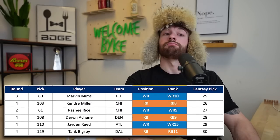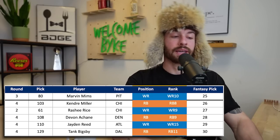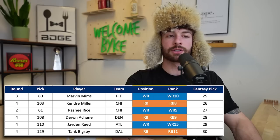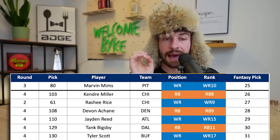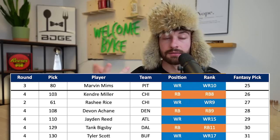Tank Bigsby goes to Dallas at 3.06 - 129th overall, end of the fourth round, not great capital. But any running back going to Dallas has my attention. If they make this pick, it probably signals Zeke is out. Bigsby has a lot of upside - they could franchise tag Tony Pollard, or if Pollard has a bad year maybe they don't pay him and turn to Bigsby. Right after him at the 3.07, Tyler Scott goes to Buffalo. I love Tyler Scott but end of the fourth round is not great capital. Buffalo badly needs a wide receiver two after Stefon Diggs - love the landing spot, still in on him at 3.07.